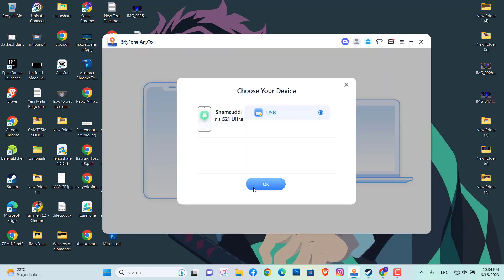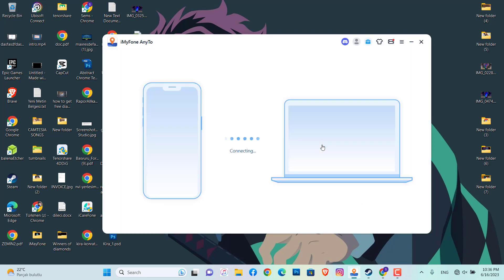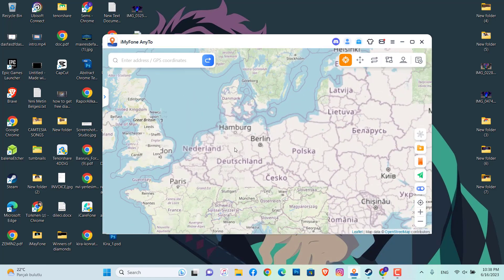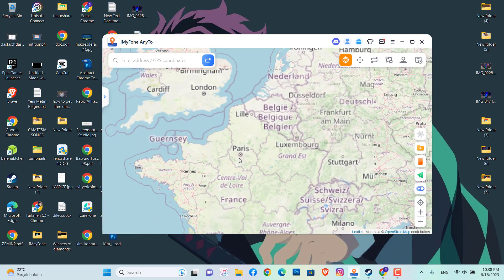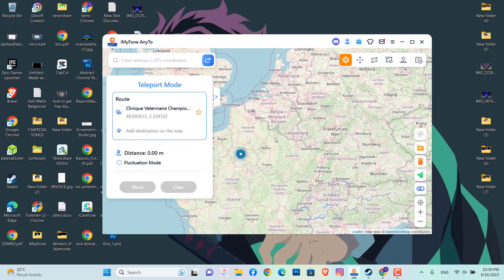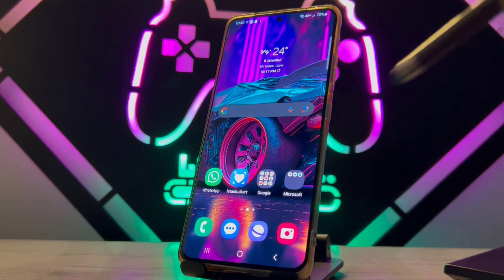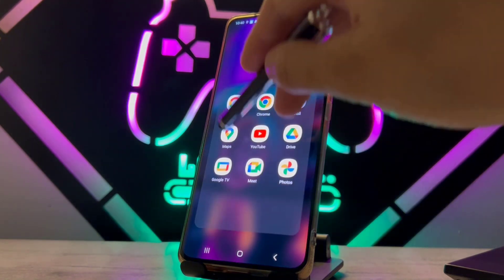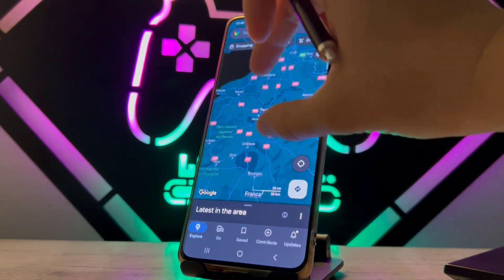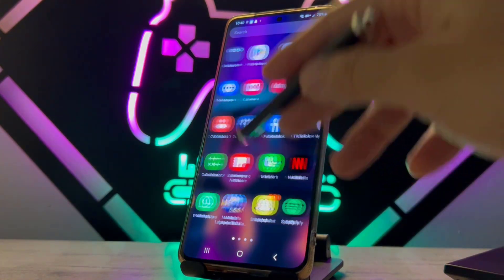If you want to pay, I recommend one application that will change your location 100 percent — the link is in my video description. Click the link, download it to your PC. When I upload a post, I use this app to change my location. I choose Paris because when I choose Paris my video gets a bit more views. You can see my location is now changed to Paris, even though my main location is an Asian country.